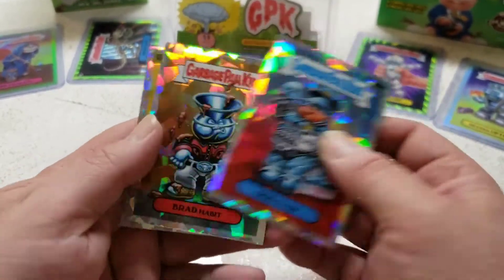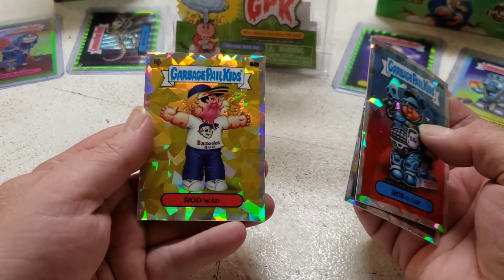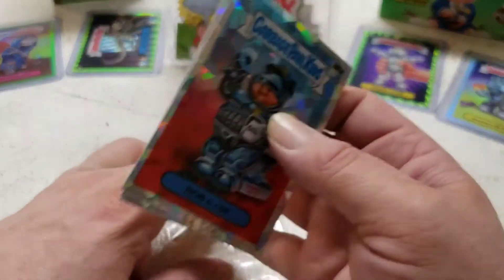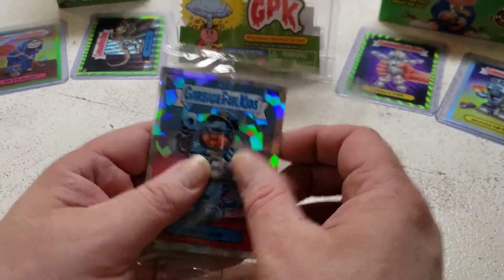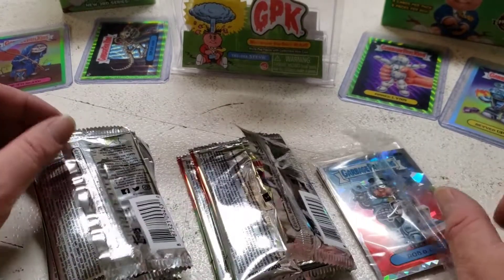Robocop. Brad Hammett. Rod Wad — looks good, nice. Robocop again. Okay, there you have them all.